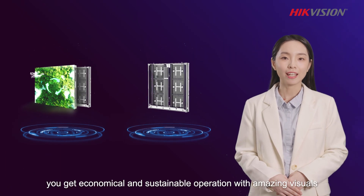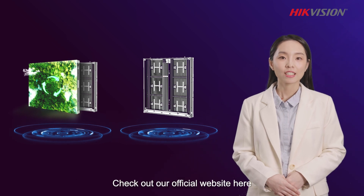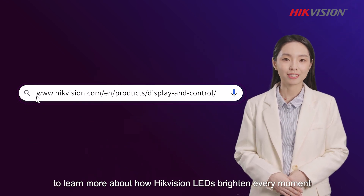With HackVision's outdoor displays, you get economical and sustainable operation with amazing visuals. Check out our official website here to learn more about how HackVision LEDs brighten every moment.